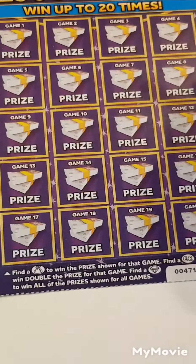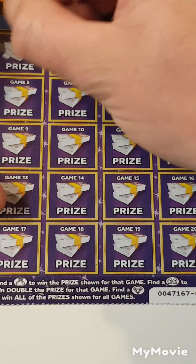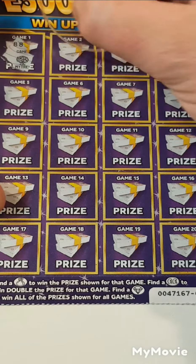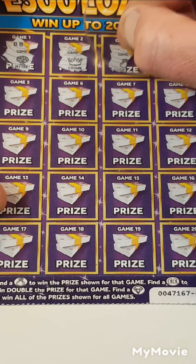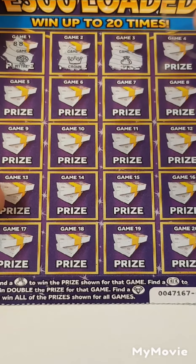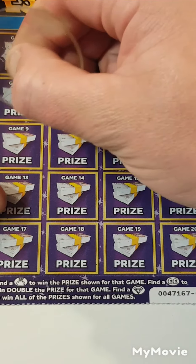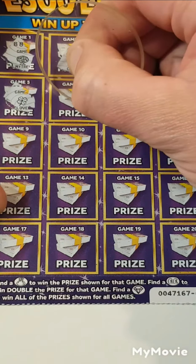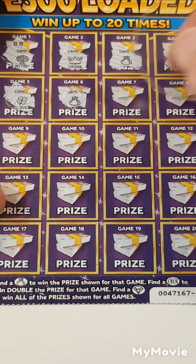Nothing on that one. We have a money tree, a crown, and we have a money bag — there it is! A watch, a clover — we have two matches, so this is money bag at least.